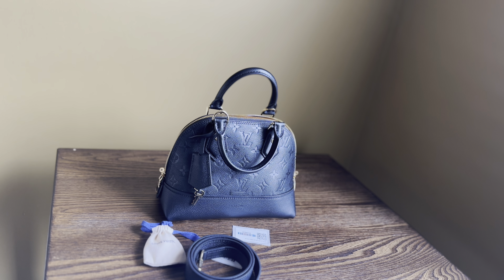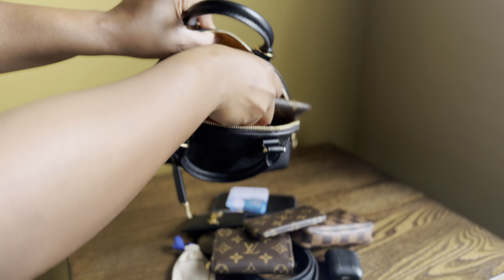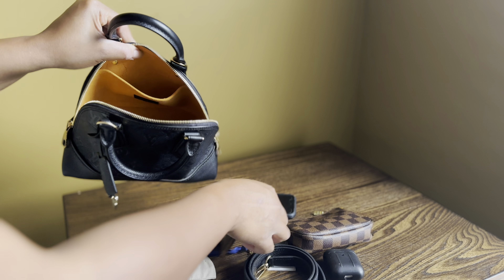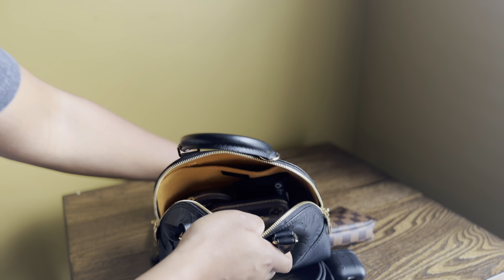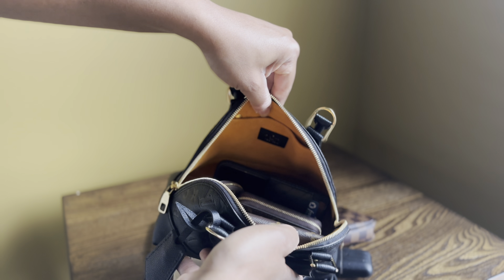Now I'm going to try a few items to see what fits in this little cutie. I have my Kirigami Medium Pouch — that goes in and sits right there. Then I have my Zippy Coin Purse, my Round Coin Purse, and my YSL Card Holder — they all sit nicely and there's lots more room. I also have my phone, an iPhone 11, and that sits perfectly with still room to spare.